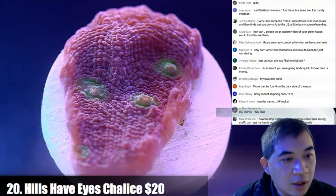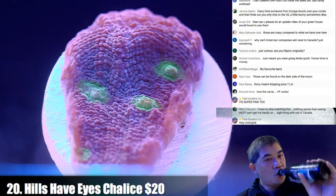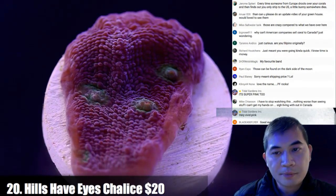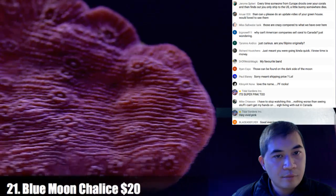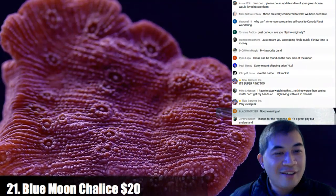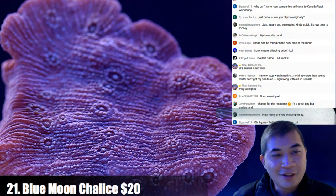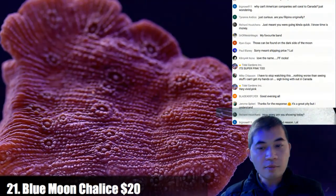Shipping price: $39.99 flat rate, free after $250. Mike is lamenting seeing all these beautiful corals and not being able to get any in Canada. How many are you showing today? Looks like about 200.